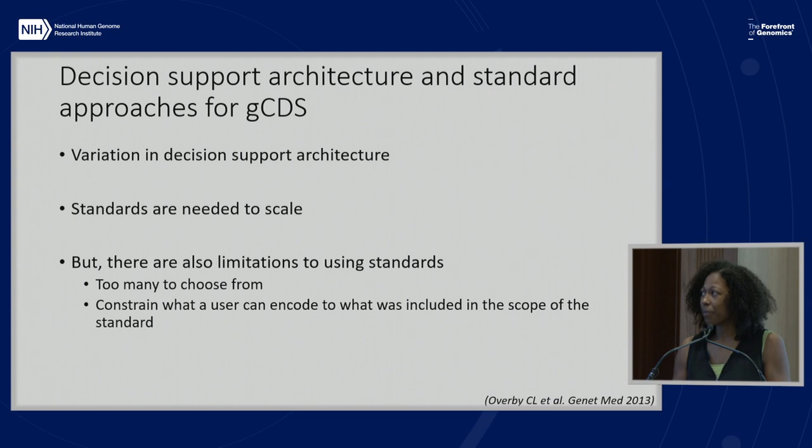The main points people bring up as limitations to using standards are that there are too many to choose from, and once you choose a standard, it can constrain what the user can encode—you're limited potentially in scope. Often standards for genomics may need to be refined to incorporate the scope that you're interested in.